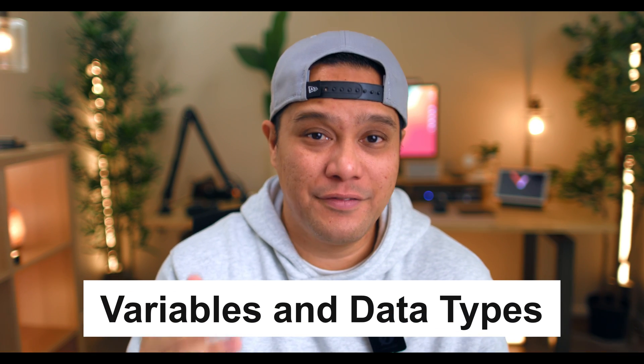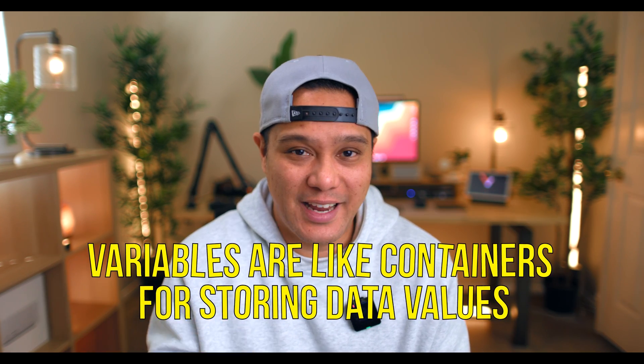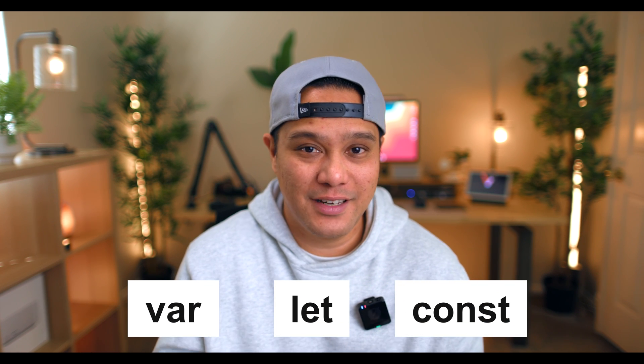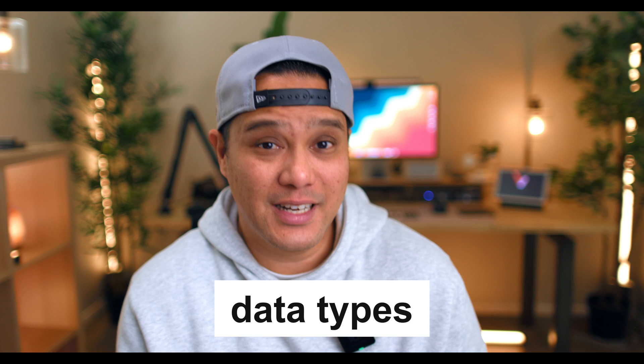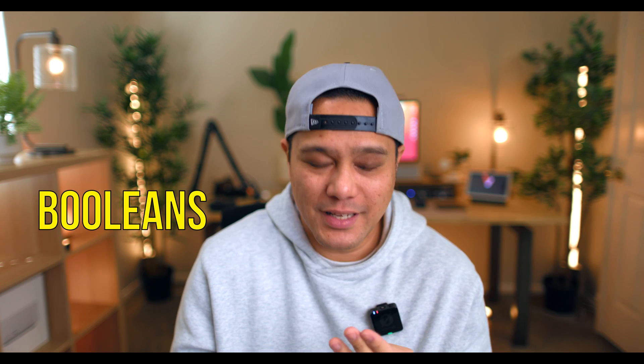Variables are like containers used to store data values. In JavaScript, we use var, let, and const to declare these different values. It's very important to understand the differences between these three to avoid common pitfalls. Variables can hold many different types of data — things like strings, numbers, booleans, arrays, objects, and special values like null and undefined. Each data type serves a different purpose, and knowing when to use each one is very important when programming in JavaScript.